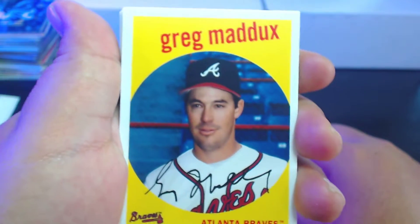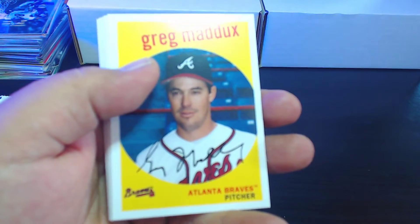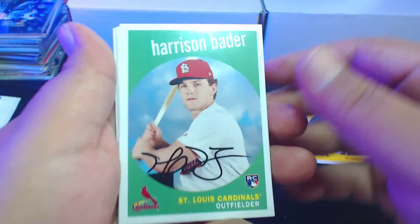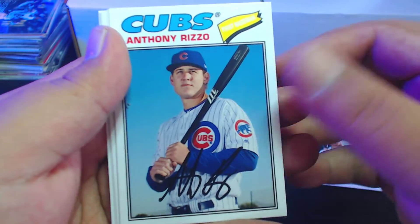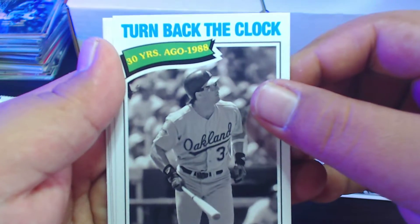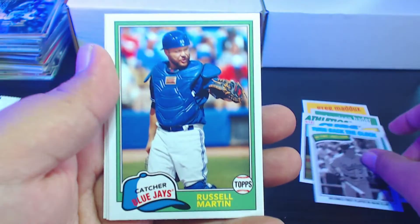There we go — that's a nice way to start, that's what I'm talking about. Greg Maddux — love it, that'll be added to my collection. We get a Harrison Bader rookie card, that's solid. Steven Piscotti, Anthony Rizzo turn back the clock, Jose Canseco 1988 — becomes first player in the 40-40 club — and Russell Martin with the Blue Jays.